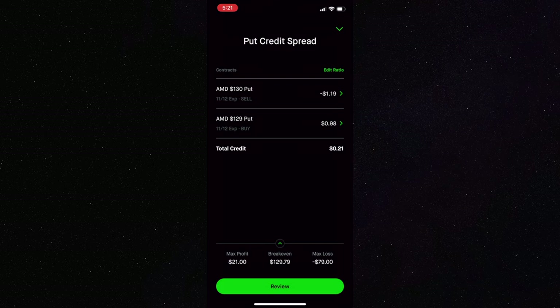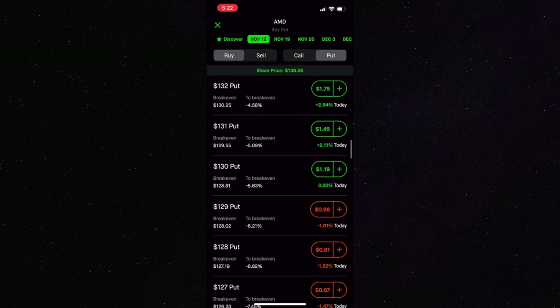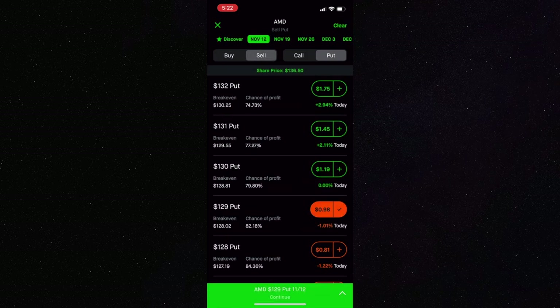There's also the risk of holding into expiration. If AMD were between $129 and $130 on the expiration date, since you bought a put option that would be in the money, you'd be agreeing to sell 100 shares of AMD at $129 — which you probably don't have if you're using a small account. To close this trade, all you do is sell the 129 put and buy to close the 130 put that you sold to open — basically the opposite of how you opened the position.